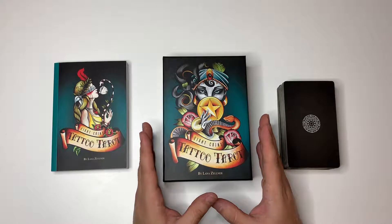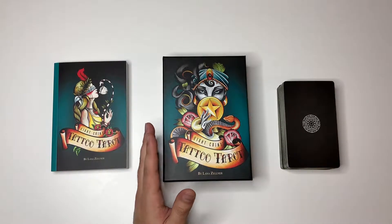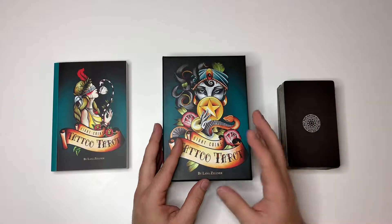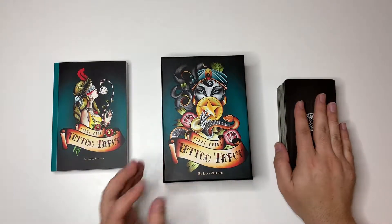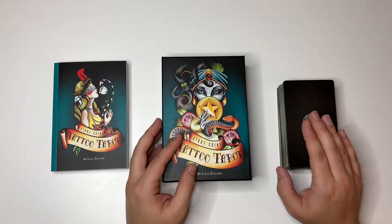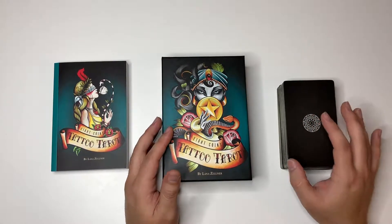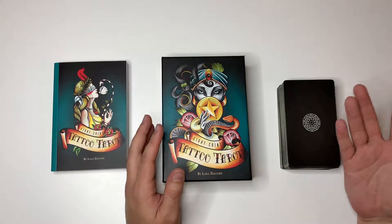It reads incredibly well, and I have had kind of like spooky, accurate readings with this deck, because a lot of times an image will pop out and someone will say something very personal. I had one specific event — two specific events actually — when the Two of Cups came out. In this deck it's a handshake. It turned out to be a career reading, and the guy jumped and was like, 'That's my logo. My logo is two people shaking hands.' So no wonder the card came out.